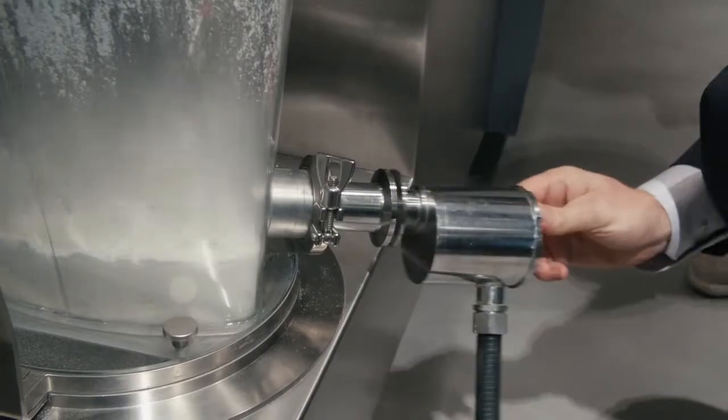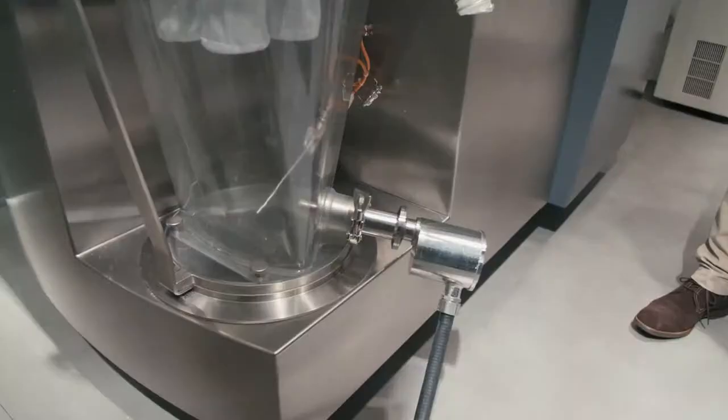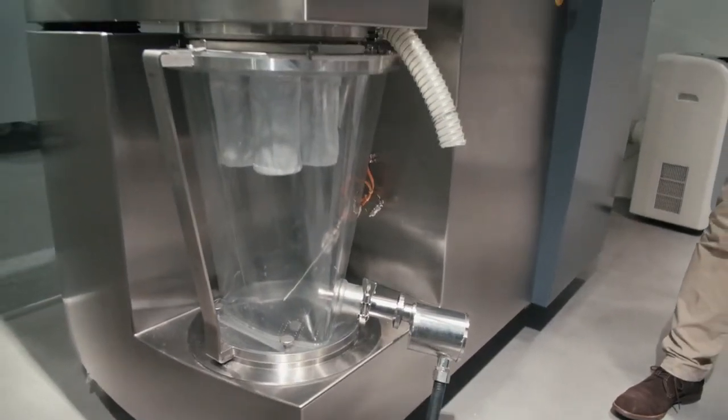The Lighthouse Probe evolved over time. Initially it was made for batch systems, but as we moved into continuous systems we also adapted the Lighthouse Probe to better suit the measurements needed to monitor the quality of a continuous system.